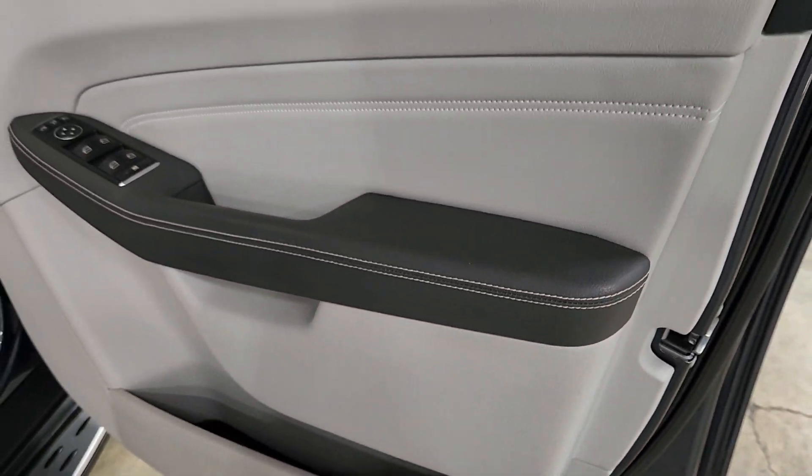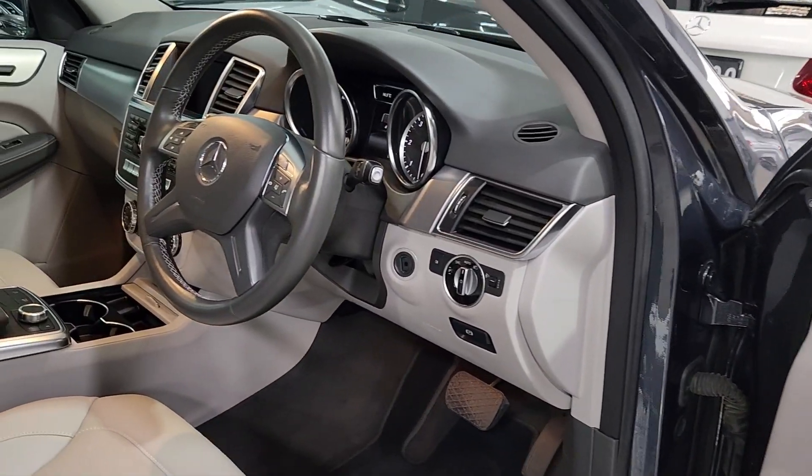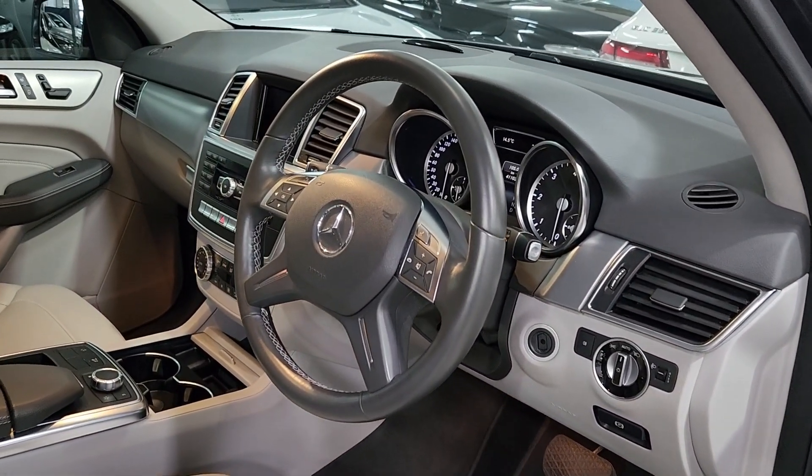I just love this colour scheme. What a really, really classy looking interior. Beautiful interior.